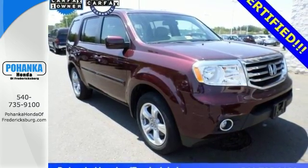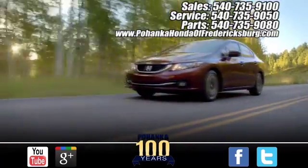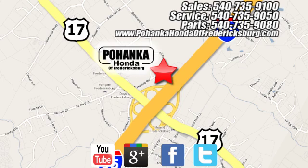Come see it for yourself today. Pohenka Honda of Fredericksburg is a great place to buy a car, conveniently located at 60 South Gateway Drive in Fredericksburg.